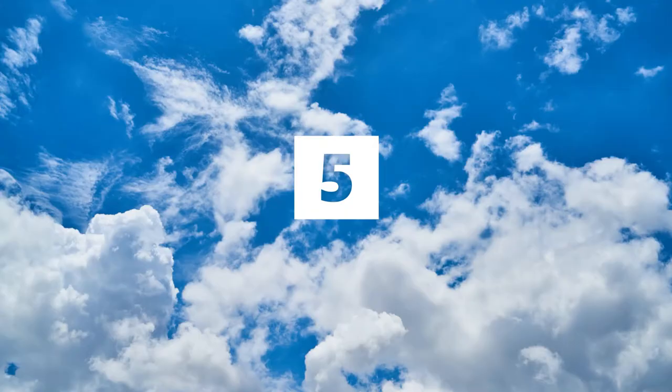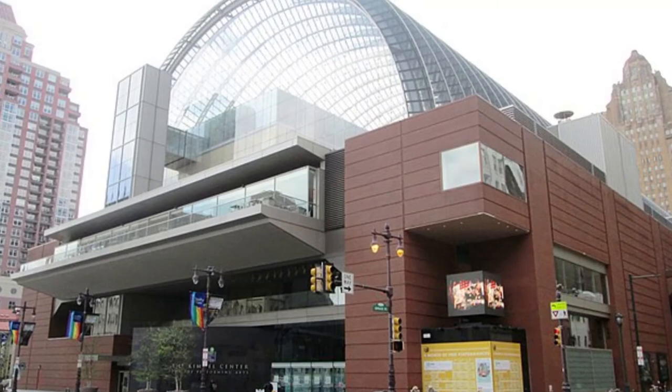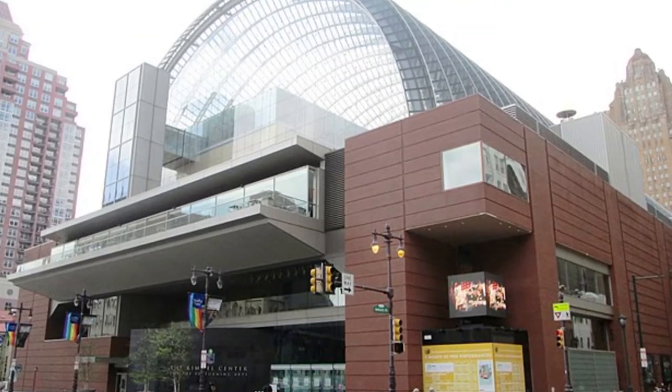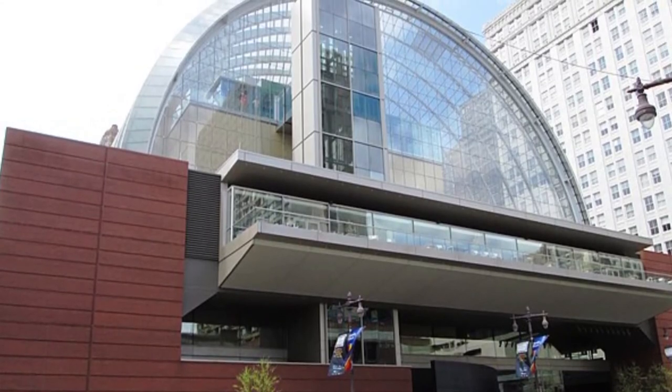Number 5, the Kimmel Center for the Performing Arts. The Kimmel Center for the Performing Arts is a large performing arts venue in Center City, Philadelphia. The center is home of the Philadelphia Orchestra, one of America's Big Five Symphony Orchestras.